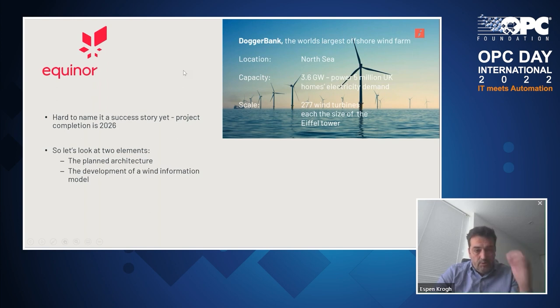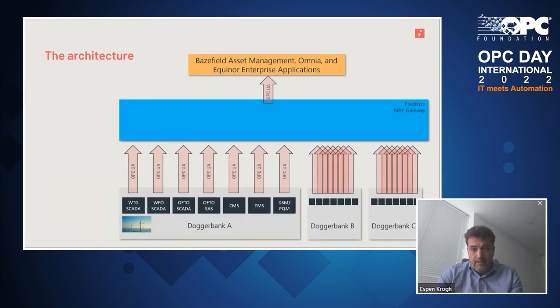In this session I will look at two elements: the planned architecture using OPC UA extensively, and the activities we've been doing with Equinor to develop a wind information model. Dogger Bank has a set of different SCADA systems and other plant systems that will provide information to our Predictor Map Gateway — a system that can consume a range of protocols including OPC UA, reorganize the data, and put it into a standardized information model. Dogger Bank is structured in three sites: Dogger Bank A, B, and C.